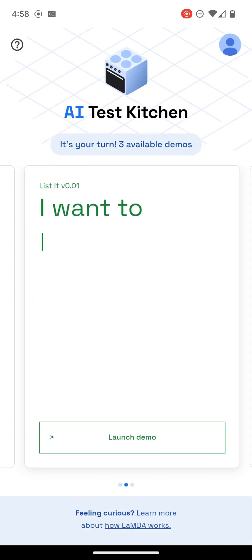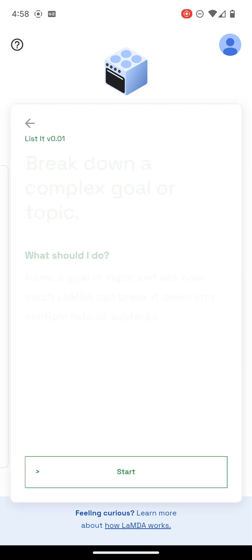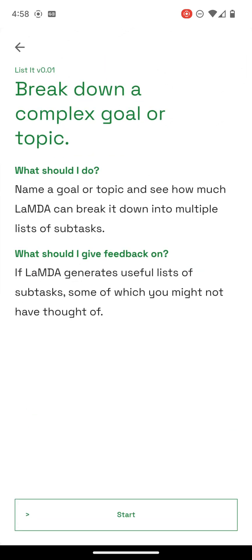Let's not write too much of that. Here we will make a list — break down a complex goal or topic. Name a goal or topic, and see how much LaMDA can break it down.